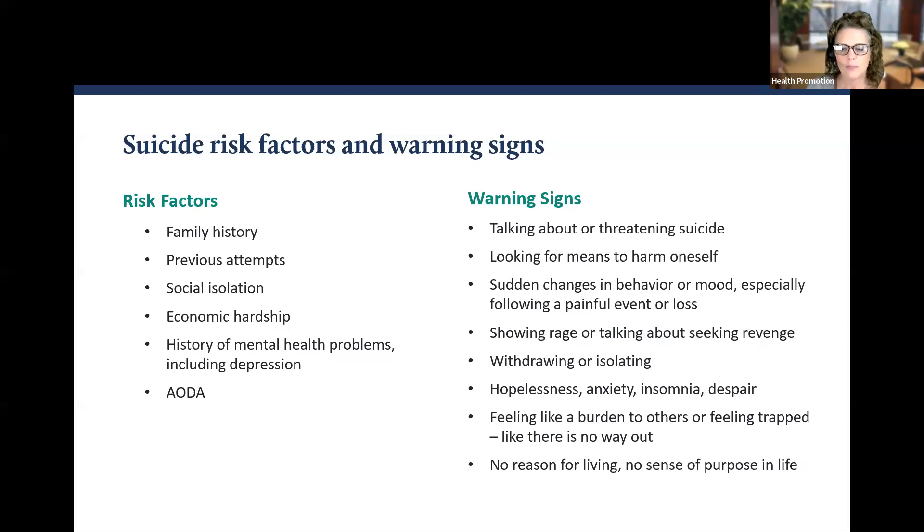The National Suicide Prevention Lifeline is available for immediate support by calling 1-800-273-8255.